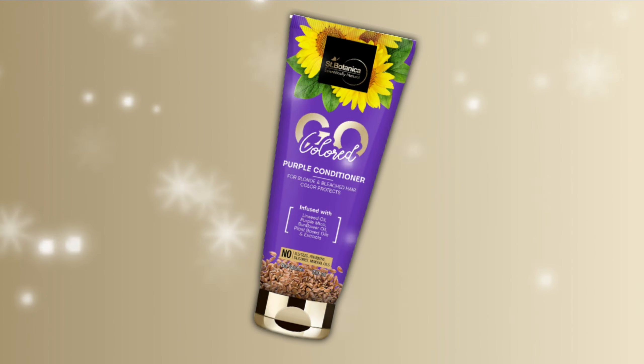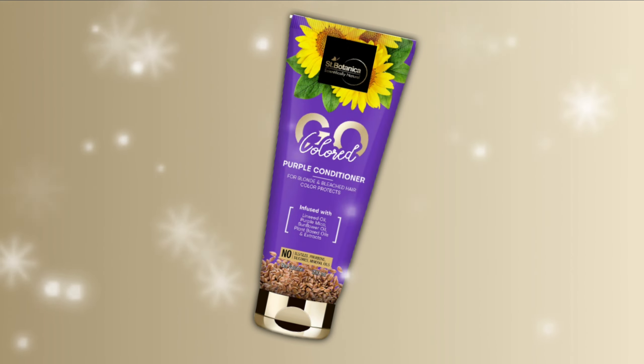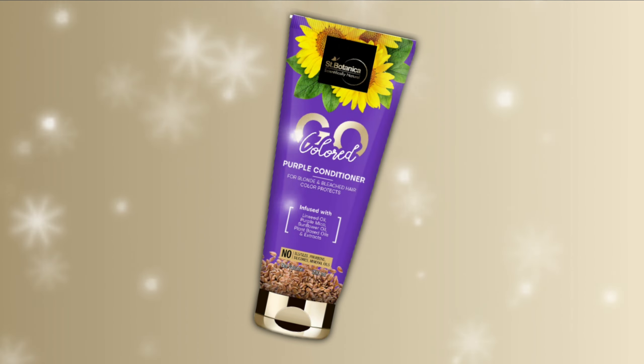You will get the product link in the description box. To buy this product, just click on the link given below. Please like and share this video, and subscribe to our channel, Hair Zone Solution.